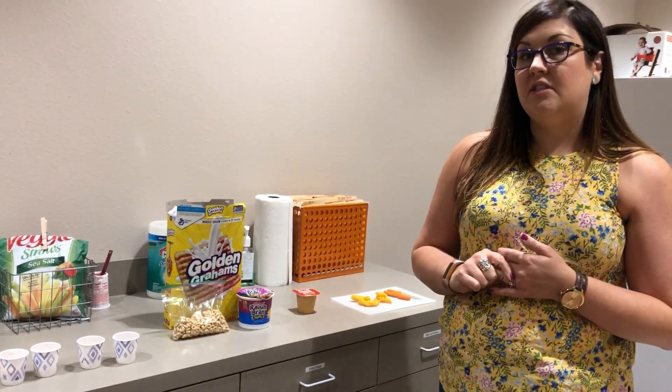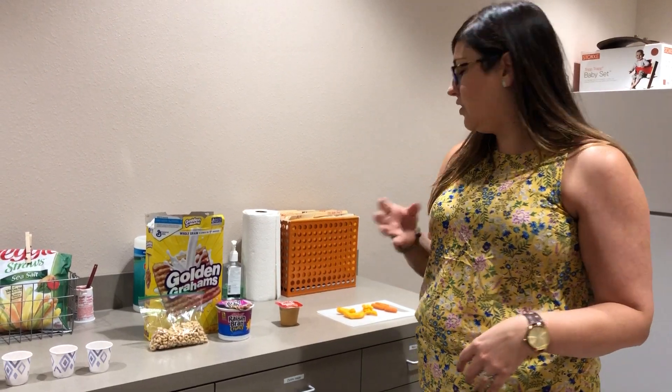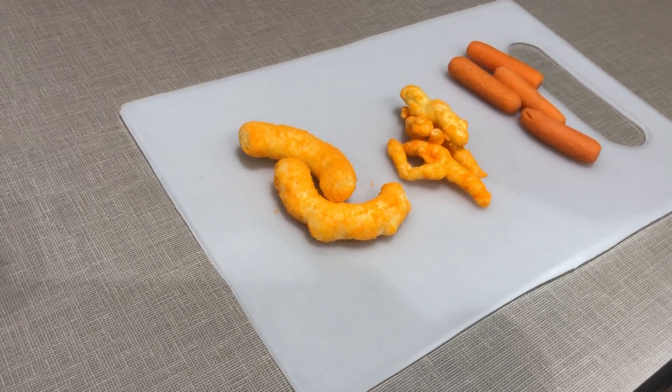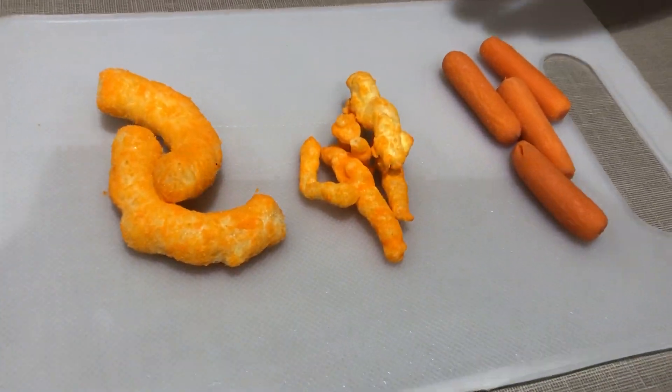We also might use this for kids with sensory aversion who maybe only eat foods of a certain color, texture, or shape. So let's say the child eats Cheeto puffs, which are pretty easy to eat — they kind of melt in your mouth. We might introduce something with the exact same flavor, such as crunchy Cheetos.